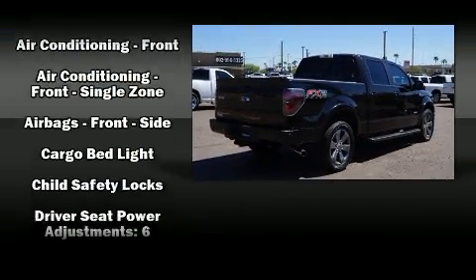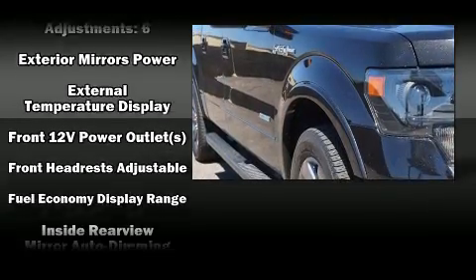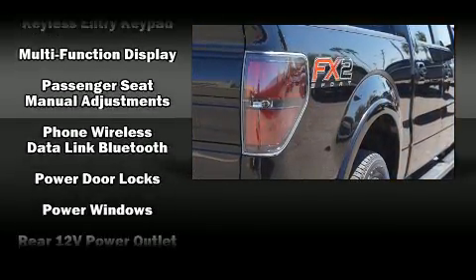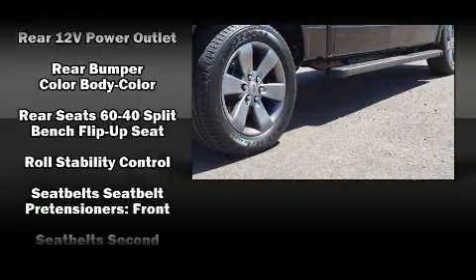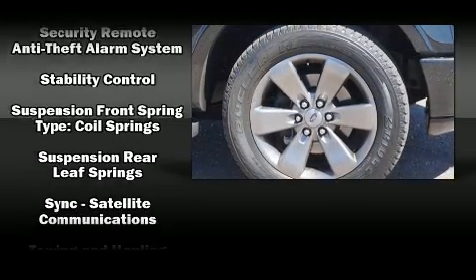All of the premium features expected of a Ford are offered, including one-touch window functionality, a tachometer, a rear step bumper, and more. Audio features include an AM/FM radio and four well-positioned speakers.